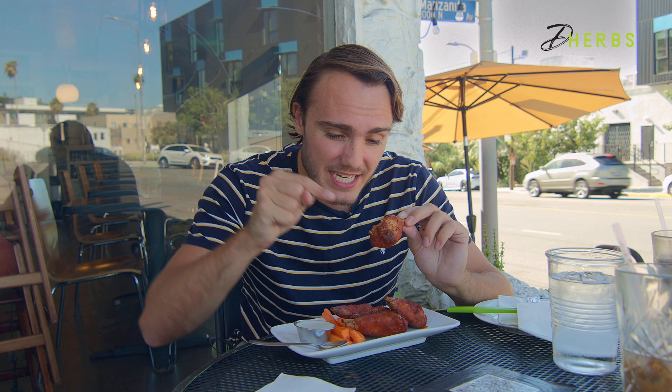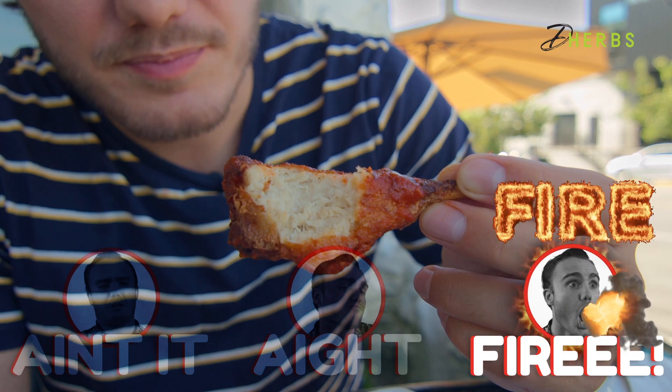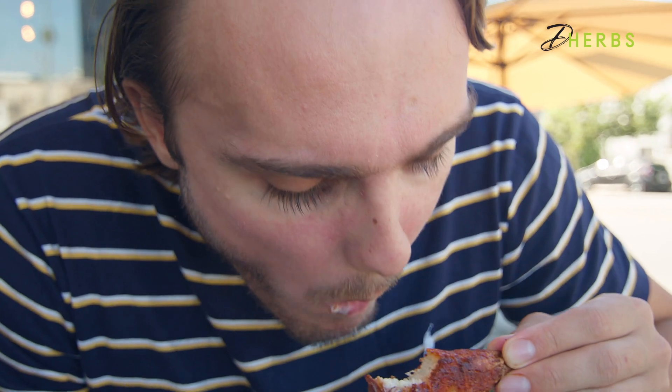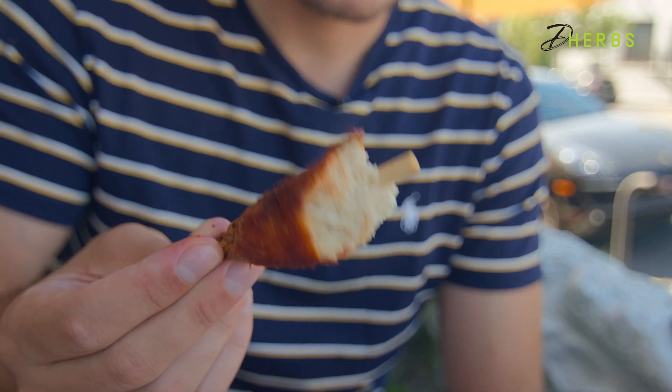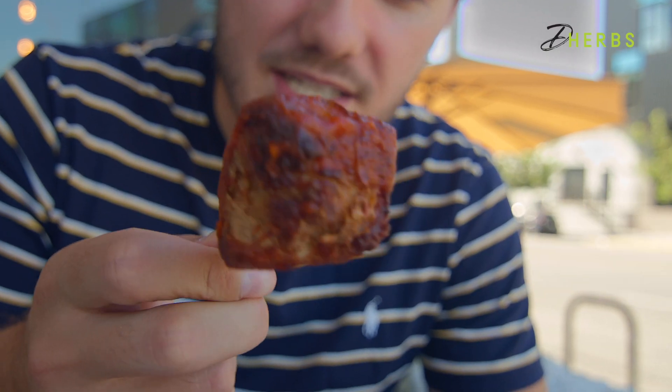Whoo! These right here — these Thai vegan hot wings are fire! I'm amazed at how thick these wings are. I'm so impressed with the texture. It is so convincing that this is chicken. You're biting into a lot of the soy chicken substitute, so if it's not convincing, it will not be good. And they really nail it. This juicy, chewy soy chicken substitute contrasts the crispy outside perfectly.